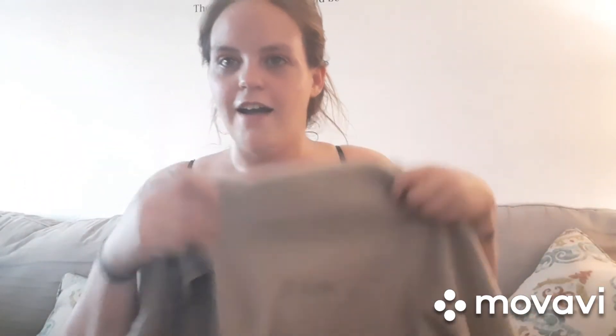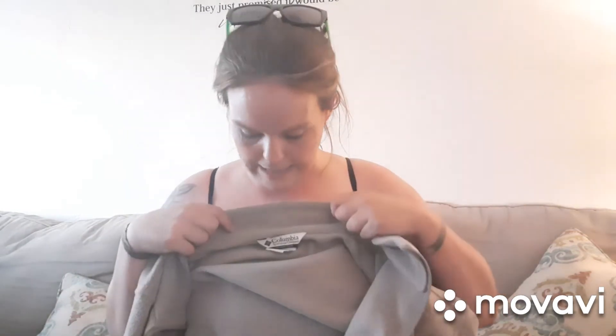Oh, and it's a Columbia jacket — a Columbia in a two-dollar bag! These are expensive, so that was an amazing find.